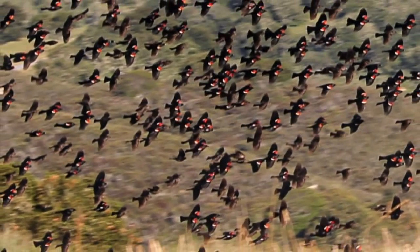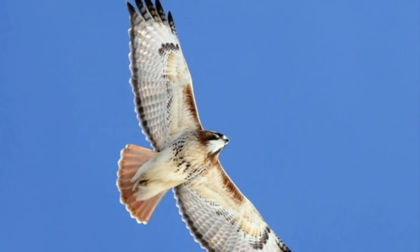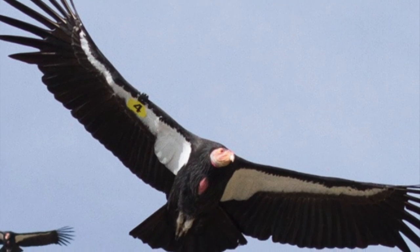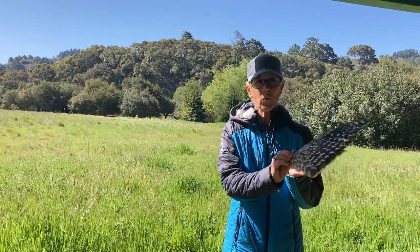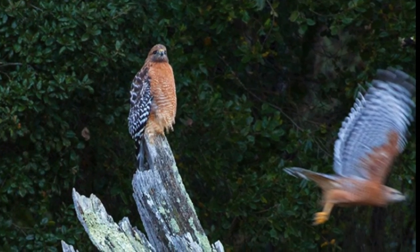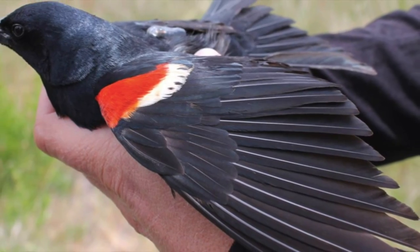Birds are very different from us — what makes them unique? The first thing that comes to mind is that they can fly. What body parts allow them to fly? I would like to fly but I don't have what they have. They have these incredible wings. Wings allow a bird to fly, and they could not fly without them. A wing is an incredible thing.